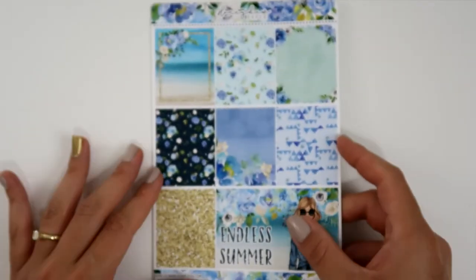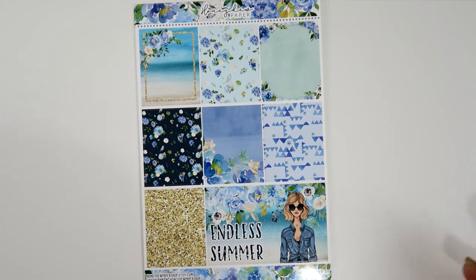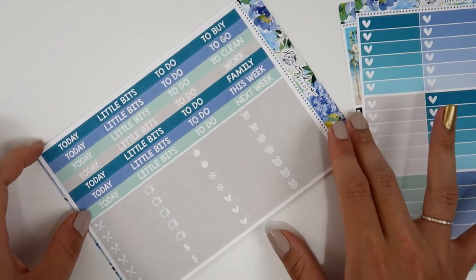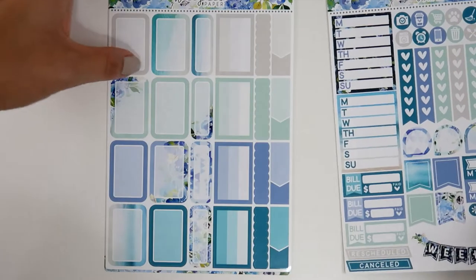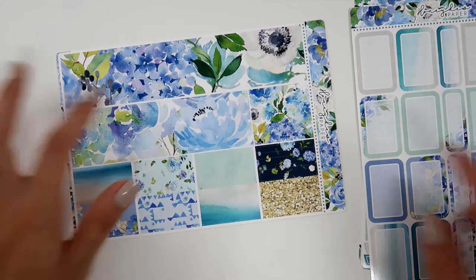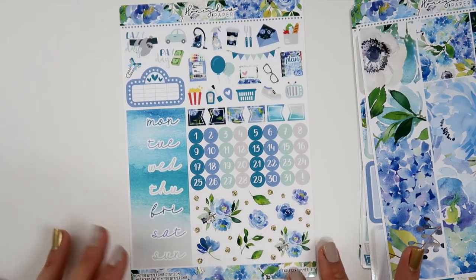The Me Time kit has beautiful colors — heart checklists, little things, headers, a functional sheet, half boxes and quarter boxes, a bottom washi and washi sheet, date covers, and gorgeous deco. I really love the colors. The last kit from Honeydew Paper is called Endless Summer — it's beautiful and blue. I kind of want to use it in winter. It has heart checklists, little things, headers, functional sheet, bottom washi and washi sheet, date covers, and deco. I really recommend this shop so much.